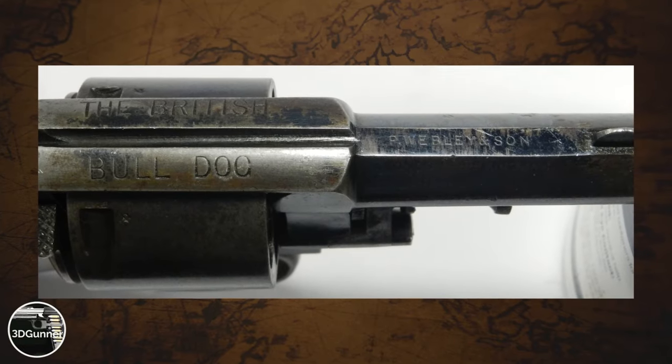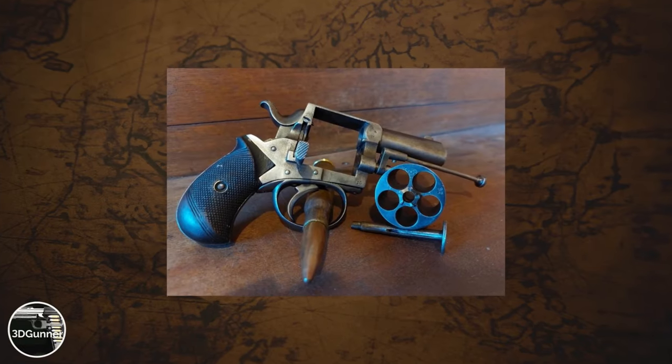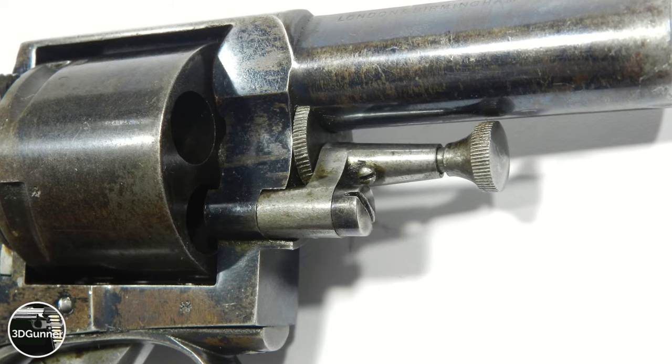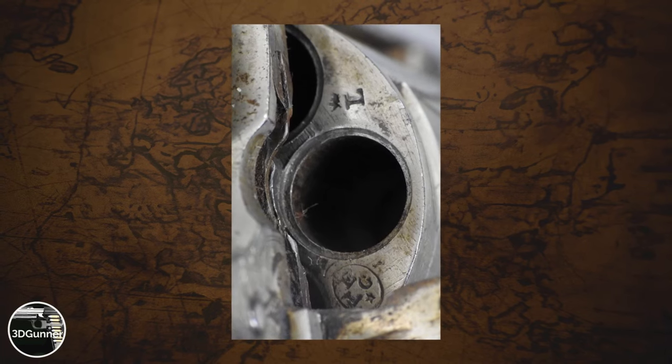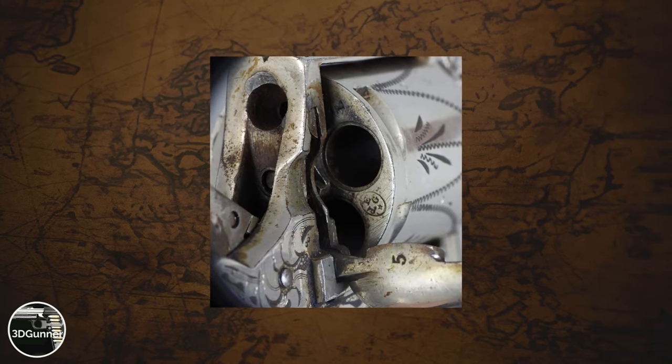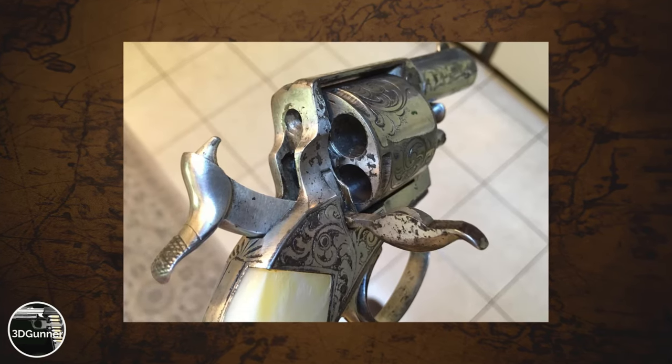It was chambered in various calibers, featured a 2.5 inch barrel, a 5 round cylinder, and was intended to be carried in a coat pocket. It featured a double action trigger, and the design was copied by many different gun makers in Europe and the United States because of its popularity.